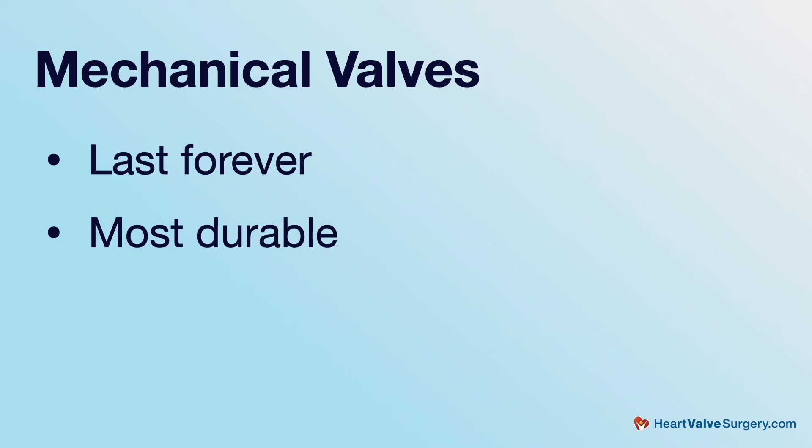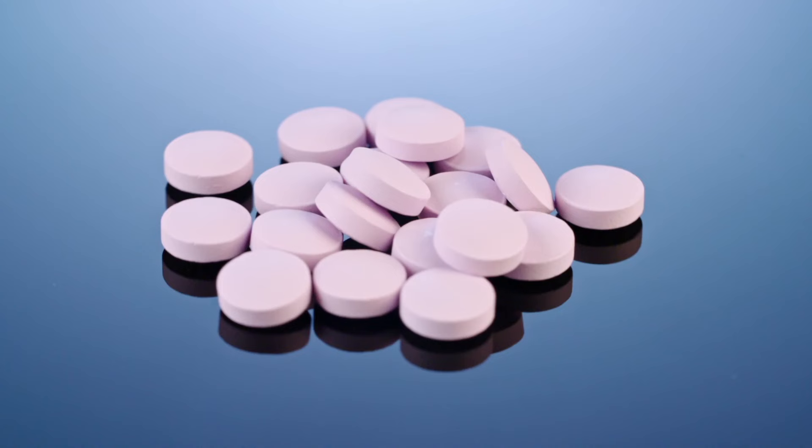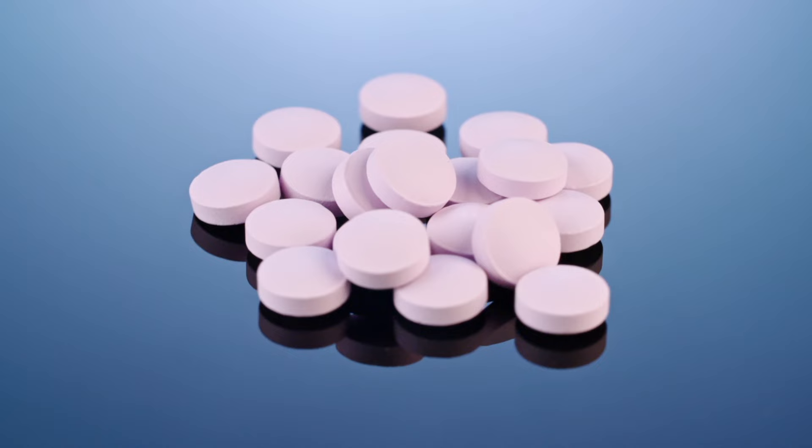But mechanical valves come with some baggage. The most important thing about mechanical valves after durability is anticoagulation, or blood thinners. If you get a mechanical valve, you have to take an anticoagulant or blood thinner, and that anticoagulant has to be coumadin, which is also called warfarin. The reason that mechanical valves require an anticoagulant is that they tend to cause blood to clot on the surfaces or discs of the valve. Therefore, you need a blood thinner.